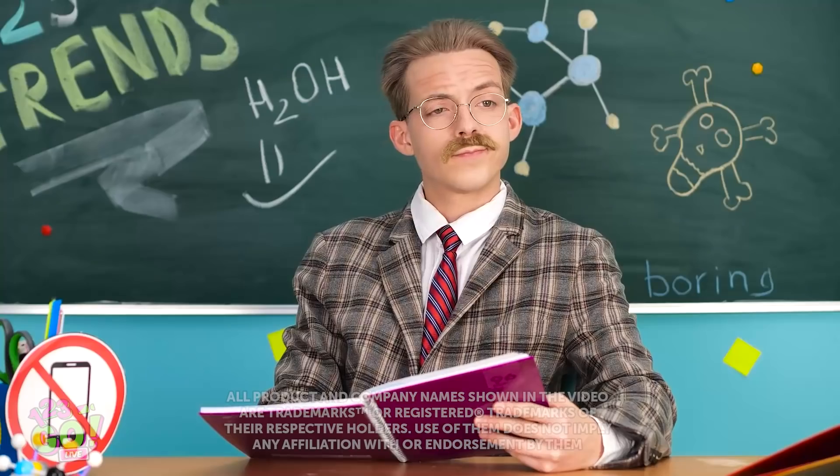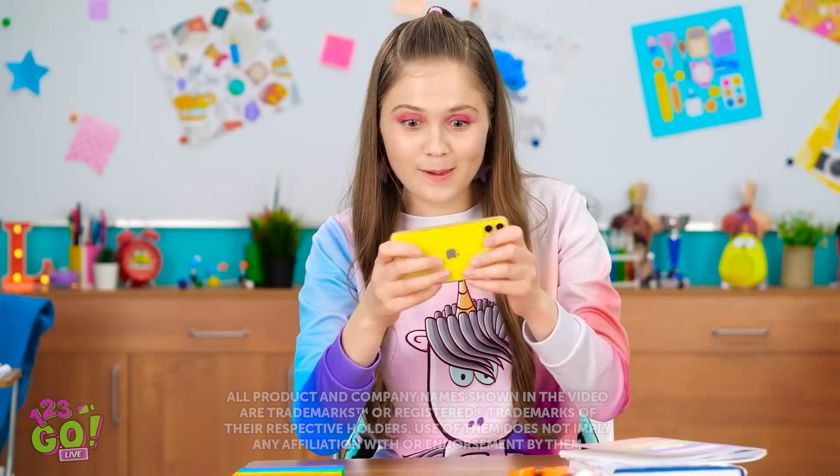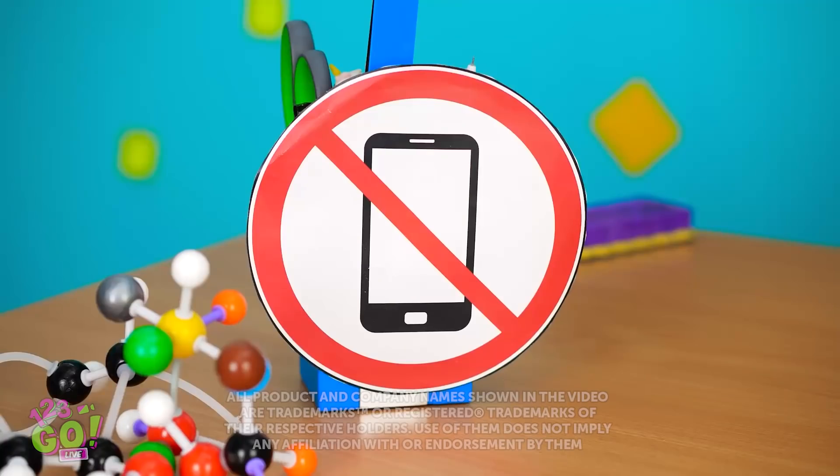YES! FASTER! GO! Excuse me? Is that a phone? Not in my classroom!